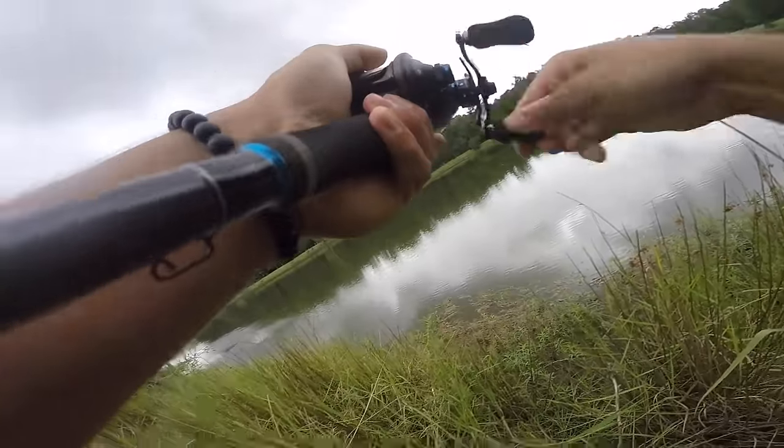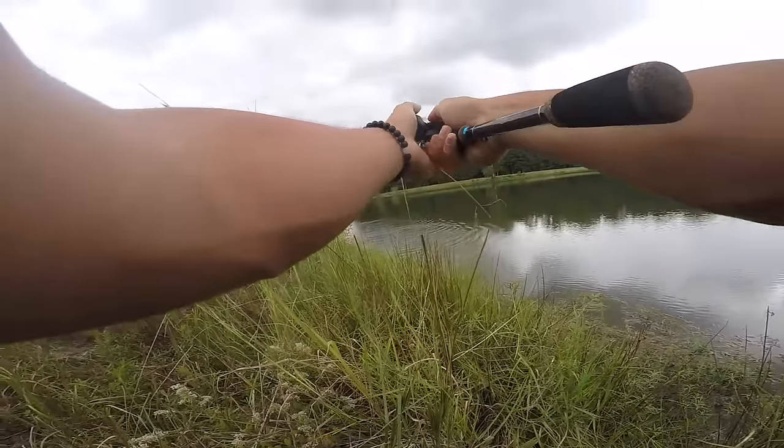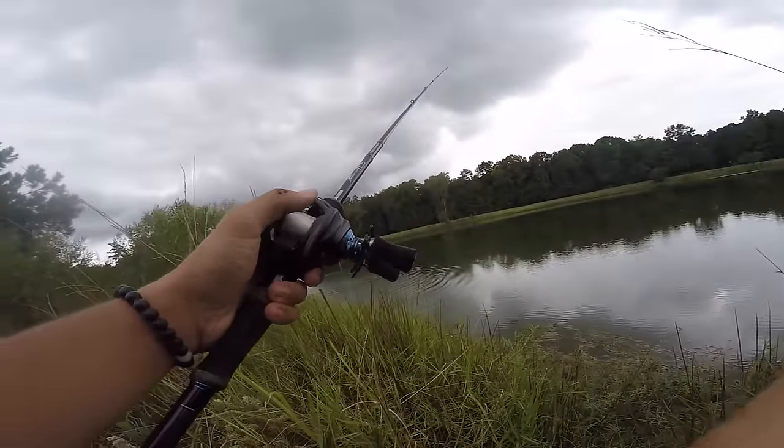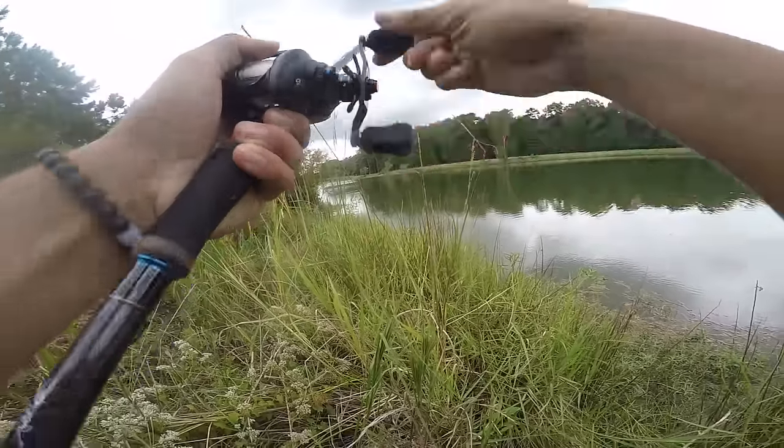There we go, guys. Oh, he came off. Oh my God, I had him hooked good. Oh my God. There he is.